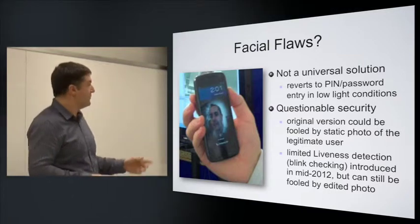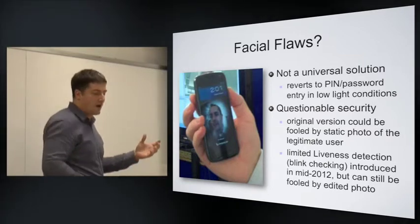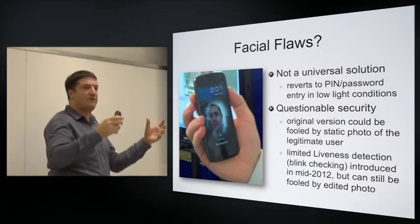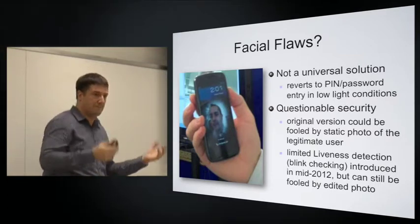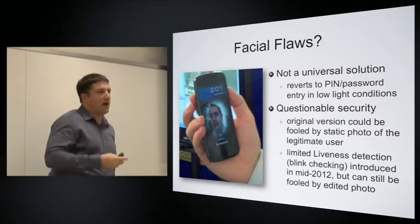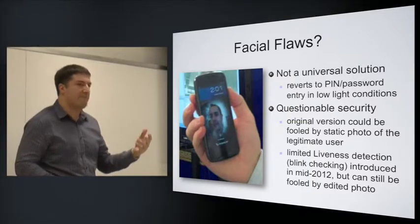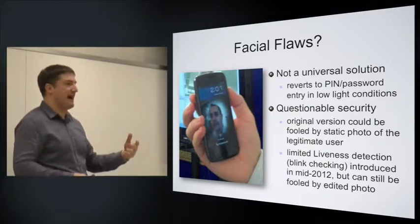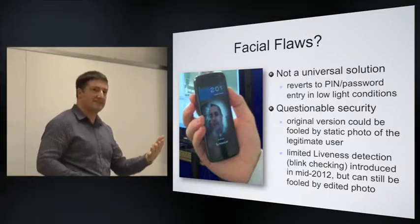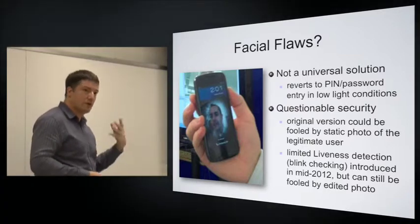A screenshot from a video shows a colleague holding up his Android phone and holding up to it an iPhone displaying his photograph — the Android phone unlocks in response to seeing the picture, with no requirement for the actual user to be present. Later versions introduced liveness detection by requiring the user to blink, but there are ways around that too: people have demonstrated using a picture with eye holes cut in it so they can blink through it, or even an animated graphic that creates the impression of blinking.